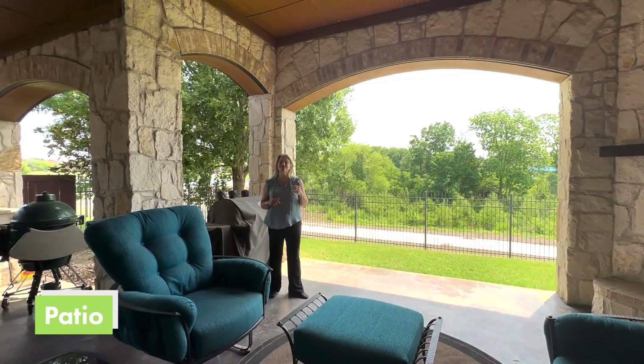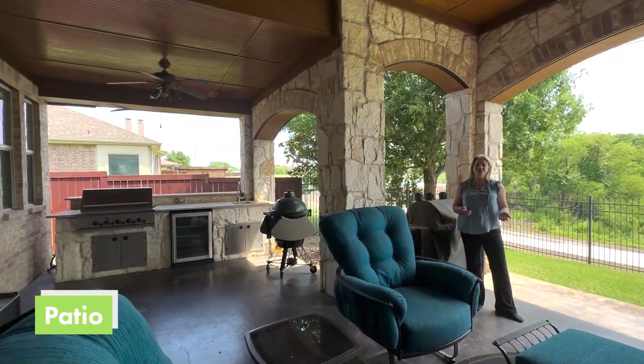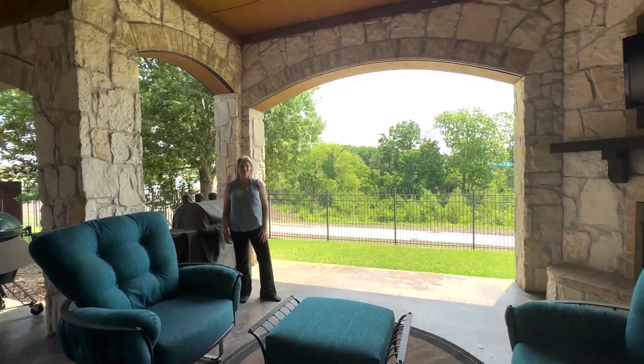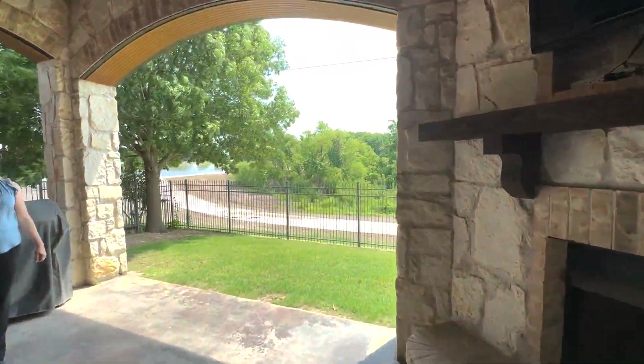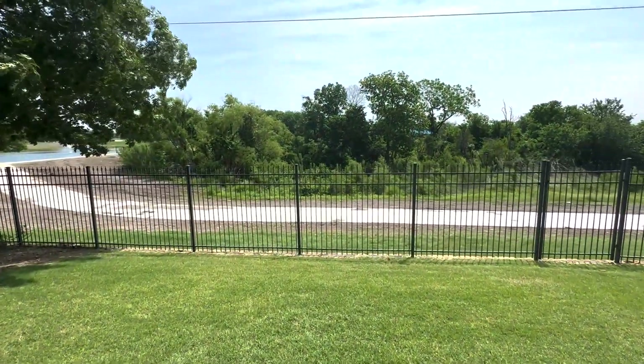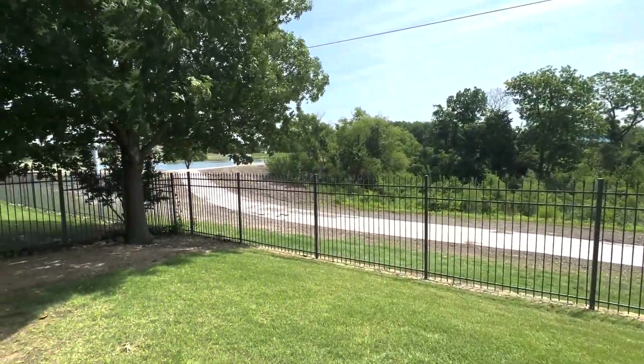Imagine spending your summer evening enjoying this beautiful patio with this picture-perfect view. Down this walking trail, you'll find this beautiful pond just out your back door.